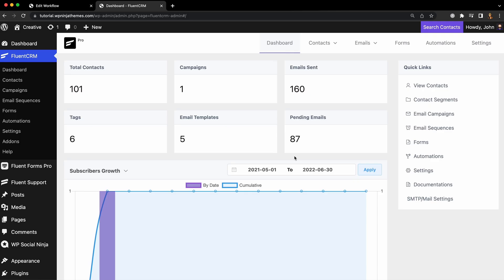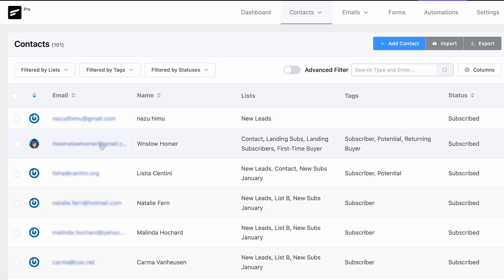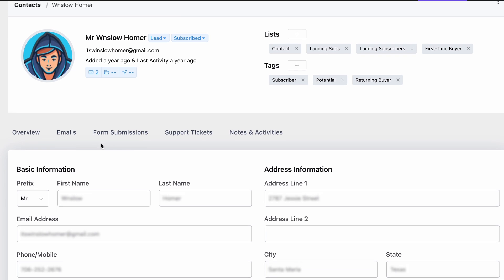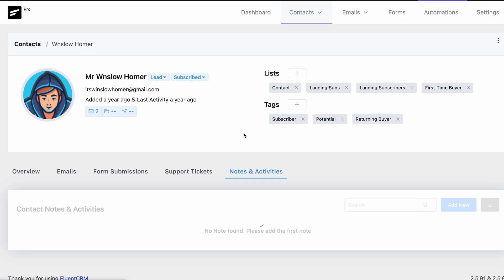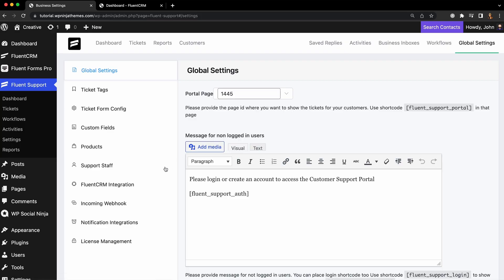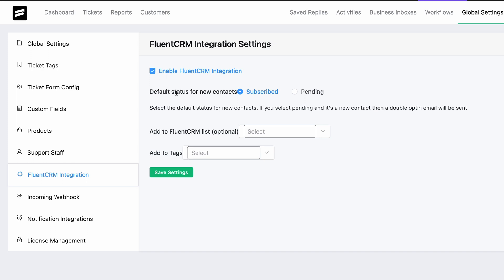The first benefit is pretty simple. FluentCRM has an efficient contact profile layout from the get-go. Just select a contact and you can see everything important — like purchase history, contact information, emails, notes, and support tickets. The support tickets are updated to the contact details automatically. All you need to do is enable the FluentCRM integration in Fluent Support's general settings.